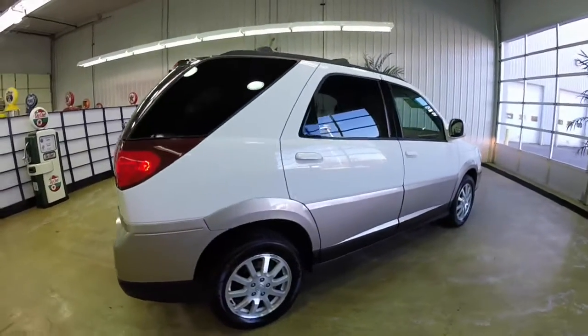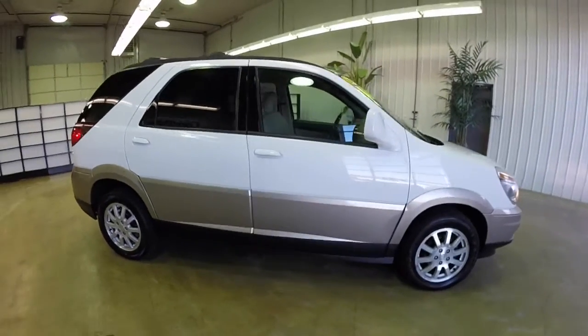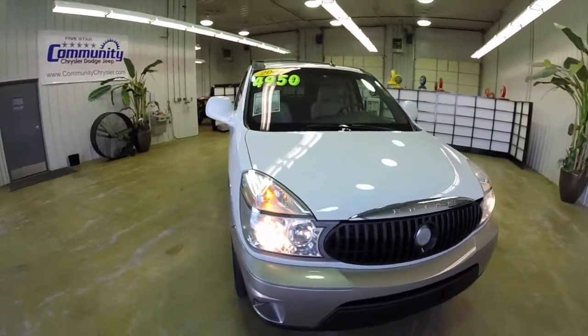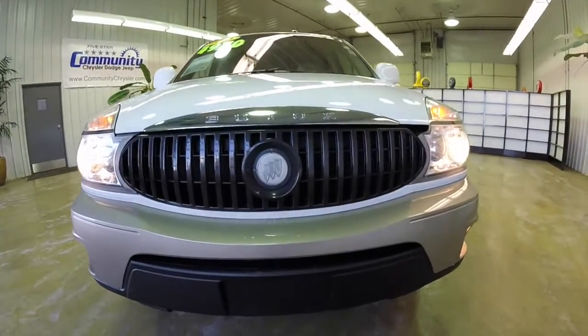This does conclude our quick walk around look at this 2005 Buick Rendezvous CXL. If you have any questions or would like to see this vehicle, please contact our showroom. One of our friendly sales staff will be more than happy to answer any questions you may have. And as always, thanks for watching.